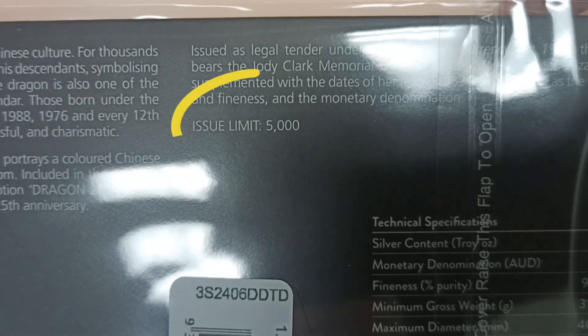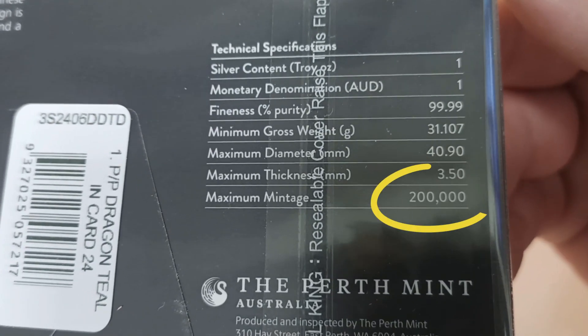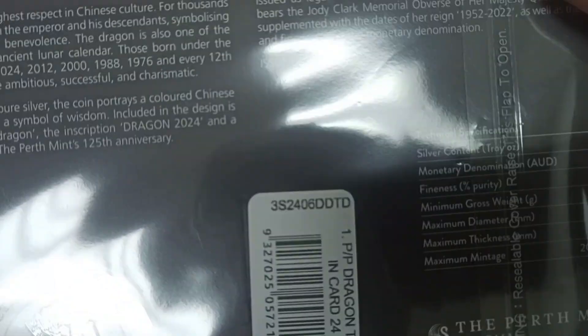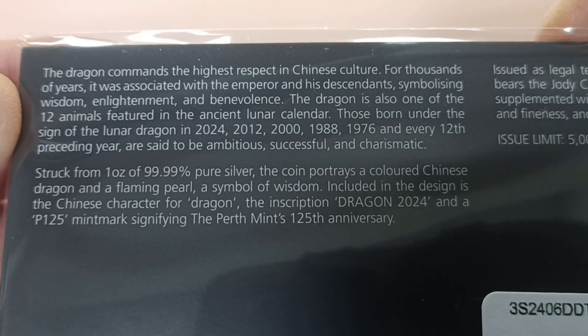This issue is limited to 5,000 units in a card like this. All up, they should have 200,000 coins minted, but you'll only get 5,000 in a card like this. There's a write-up about the dragons — you can pause the video if you wish to read it.